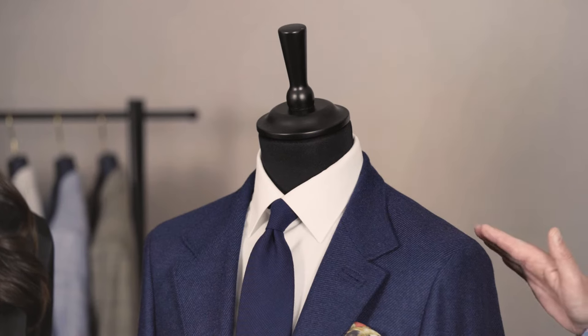It works very well with that style of garment. This garment for example has minimal tailoring in the chest, it's very softly tailored and it has patch pockets, so the natural unstructured shoulder complements this style very well.